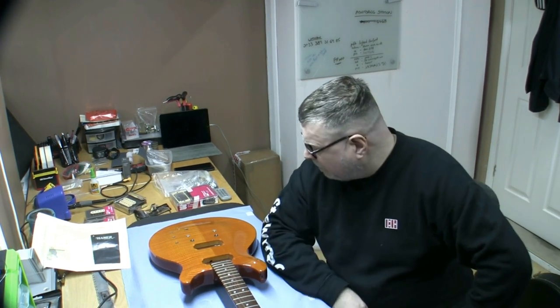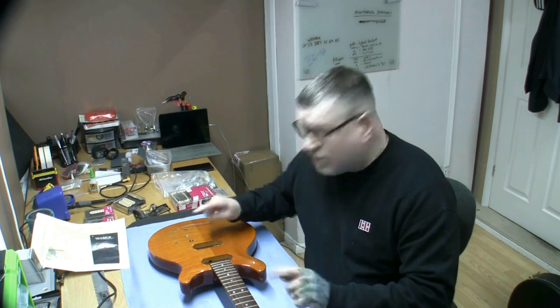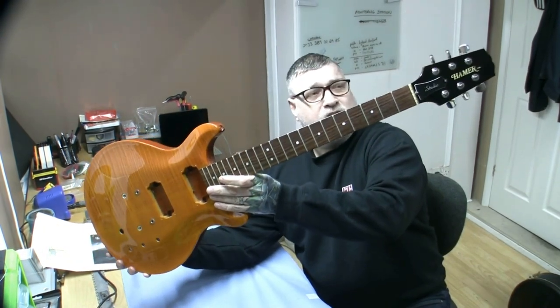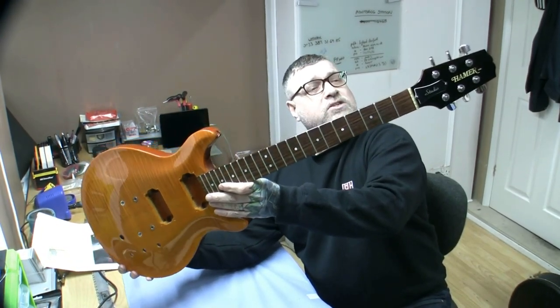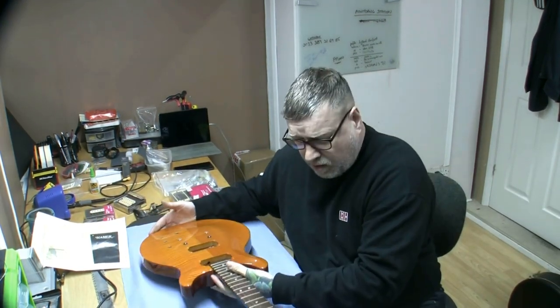This is only the second or third American Hamer I've ever owned. My first was a Centura, my second was a Californian which I let go in 2012 for a stupid amount — around 600 US dollars — because I needed the money. I was gutted. And then this came up. Look at this — it's my Hamer Studio in Aztec Gold, 2006 model. Absolutely fantastic.